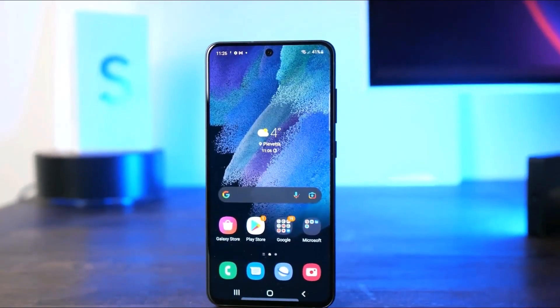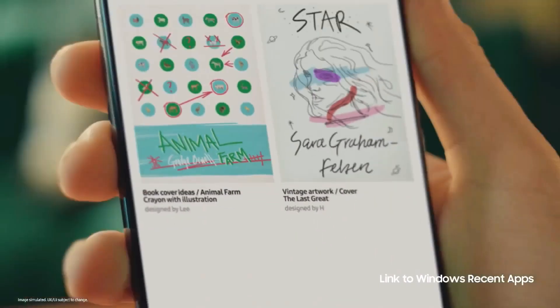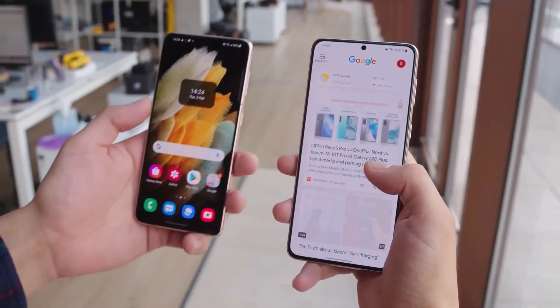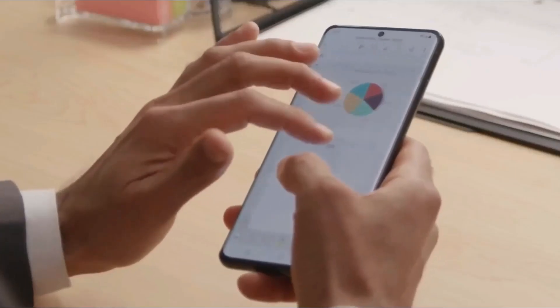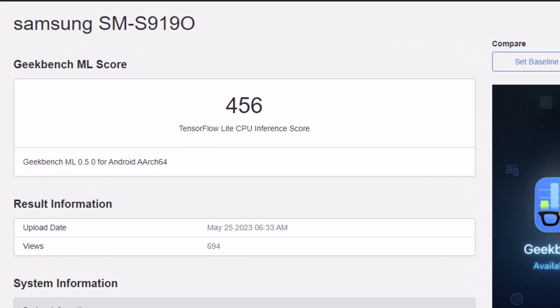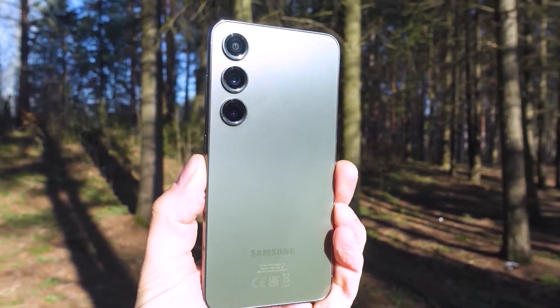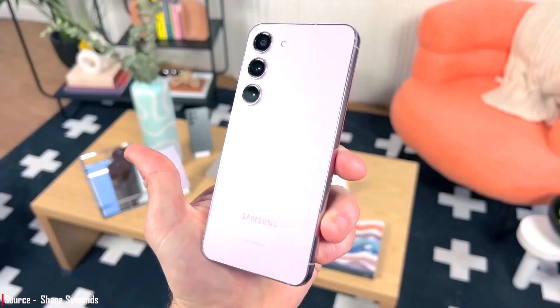The benchmark entry indicates that the device is running an outdated firmware version from September 2022. This is unusual for an upcoming device, especially one with a new chipset, and further raises suspicions about the authenticity of the benchmark entry. The benchmark score of 456 points for machine learning tasks is significantly lower than the expected score for the Galaxy S23, which is around 600 points. This suggests that the device's chipset may not be optimized, or that the benchmark entry is intentionally falsified.